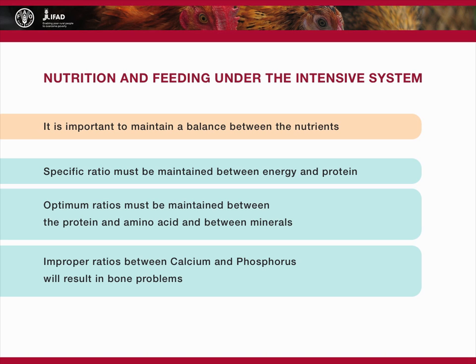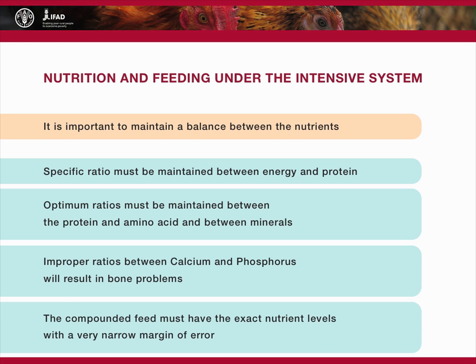The compounded feed for this system must have the exact nutrient levels required for birds that are fully confined. The margin of error allowed is very narrow — it should be less than plus or minus one percent of the protein level.